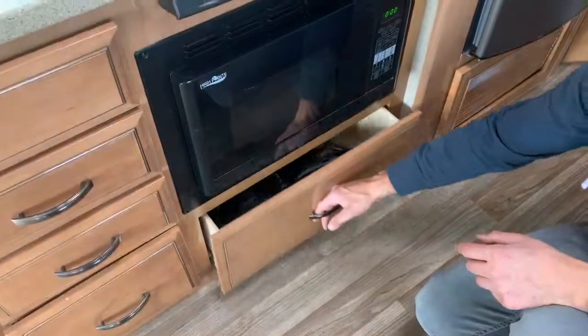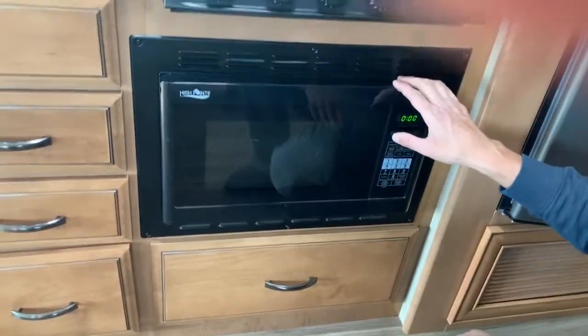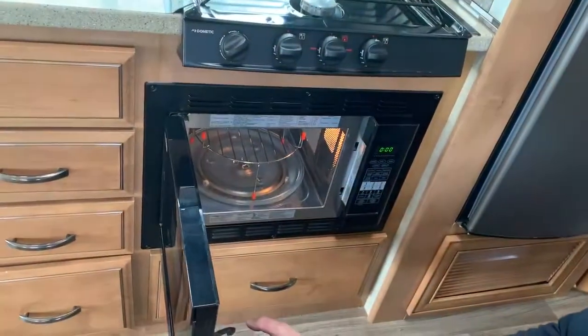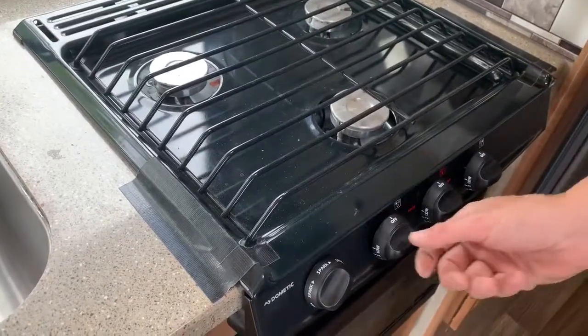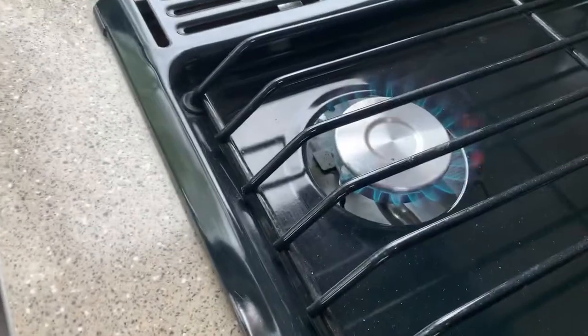Here are some pots and pans. There's a convection microwave oven — this unit has a convection oven; my other unit has a gas stove that doesn't work that great, so these convection ovens work a lot better. This cooktop here is propane — you can just turn it on and spark it and the light comes on.